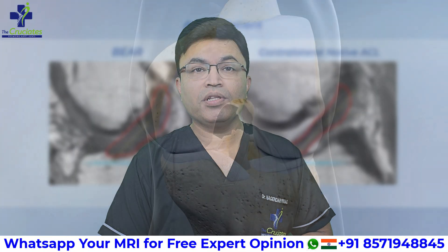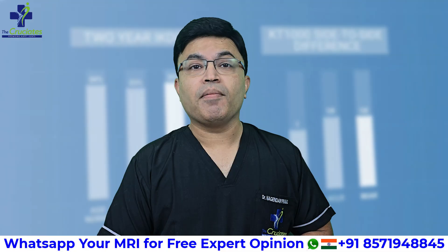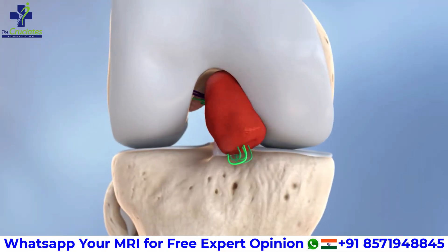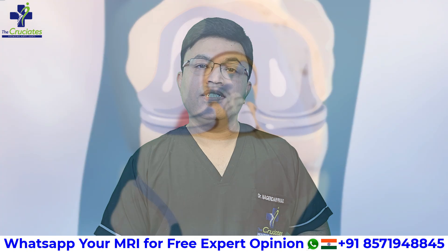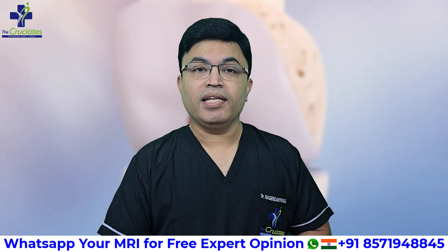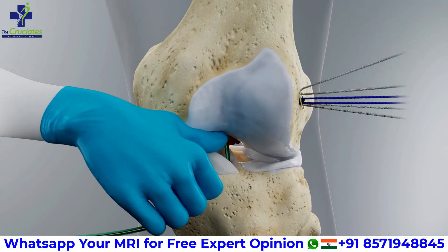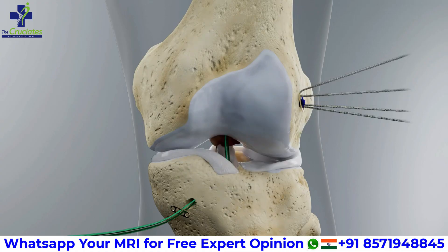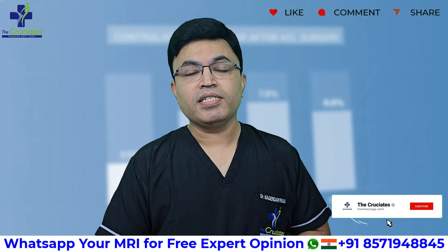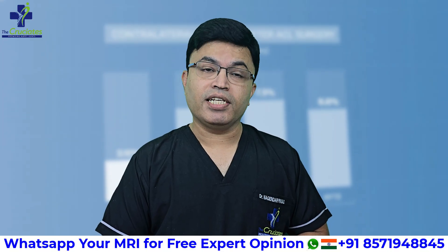During the surgery, both the torn ends of the ACL are identified arthroscopically. A small BEAR implant made of collagen is placed between the two ends. This implant is soaked in a small amount of your own blood, creating a healing-friendly environment. The surgeon then reconnects the torn ends inside this biological bridge, allowing them to regrow and heal — so instead of replacing your ligament with a graft, we are helping your own ACL to regenerate itself.